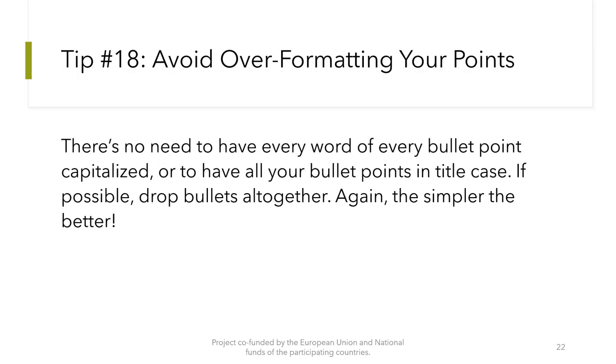Tip number 18: Avoid over-formatting your points. There is no need to have every word of every bullet point capitalized or to have all your bullet points in title case. If possible, drop bullets altogether. Again, the simpler the better.